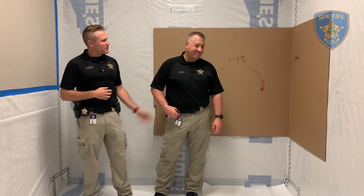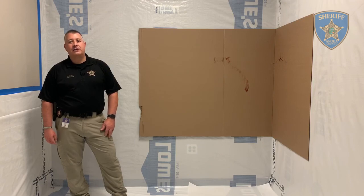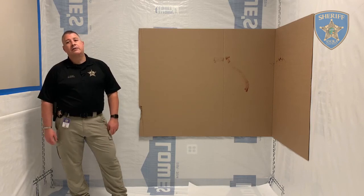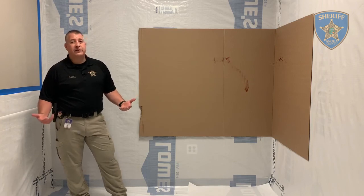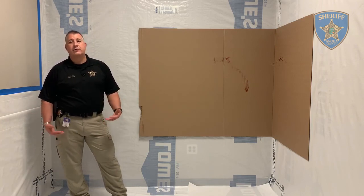Here's Detective Chris Fahey to tell you a little bit about blood spatter analysis. My name is Detective Chris Fahey. I'm with the Noca County Sheriff's Office Crime Scene Unit and I'm here to talk to you about blood. One of the disciplines that we have is blood stain pattern analysis. This room is set up for detectives to practice because this is one of the disciplines that if you don't practice, you kind of lose those skills.